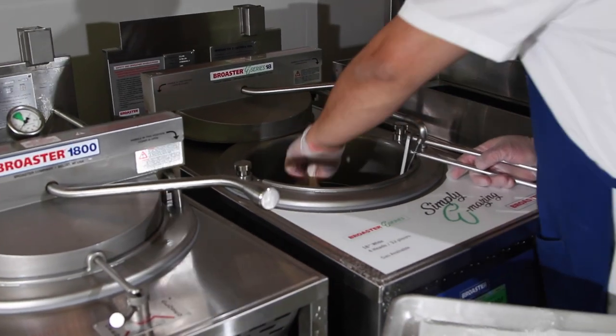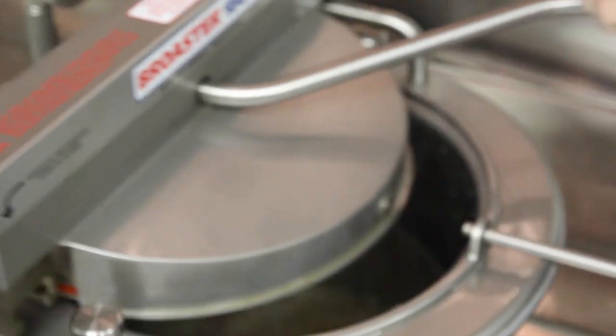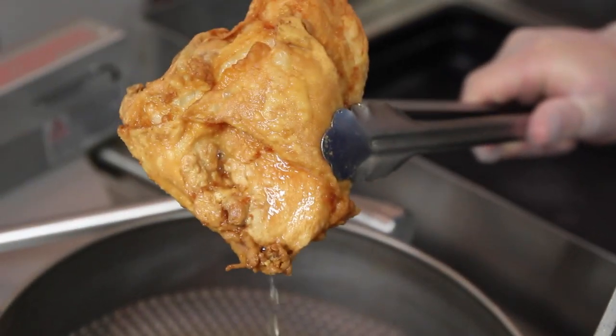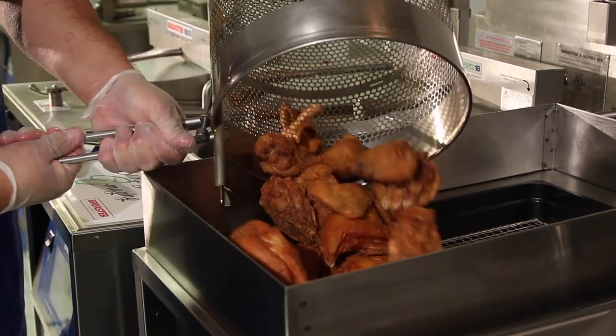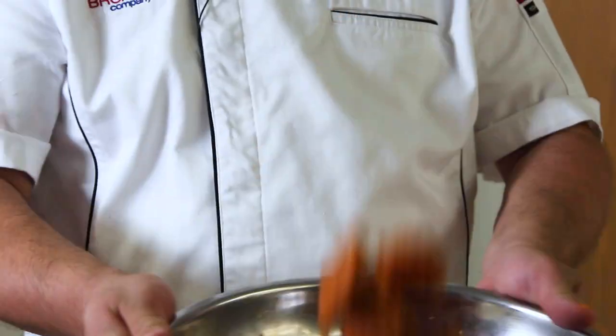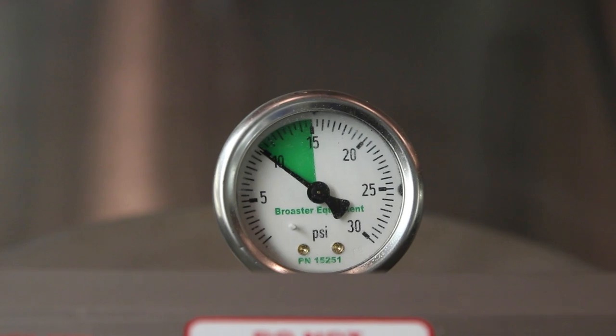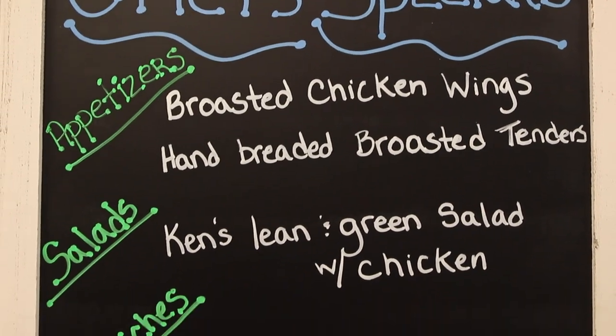Broaster really has some easy ways to prepare it, and from a labor standpoint, it makes a lot of sense. The pressure fryers will keep your chicken moist and juicy. It travels well. You could add tenders and wings and really build yourself a whole platform of menu items out of one piece of equipment. It really has the opportunity to boost not only your dine-in sales, but also your takeout sales.